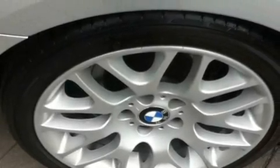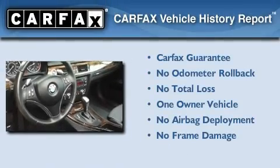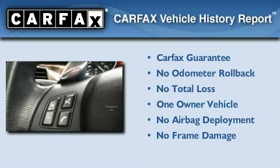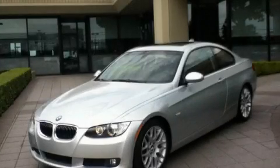With an EPA estimated rating of 28 miles per gallon on the highway, this vehicle is clearly a fuel-efficient choice. This BMW has had only one owner, and it qualifies for the Carfax Buyback Guarantee. Please call us today for more information on this great vehicle.